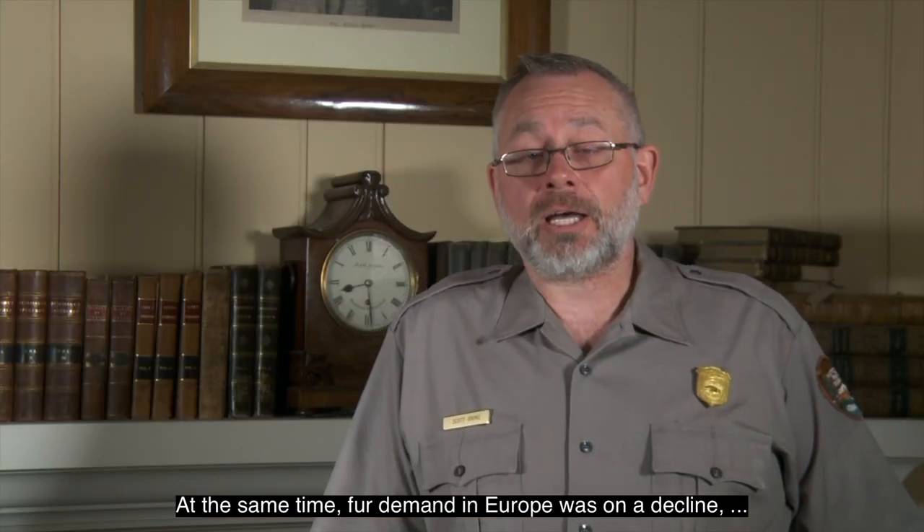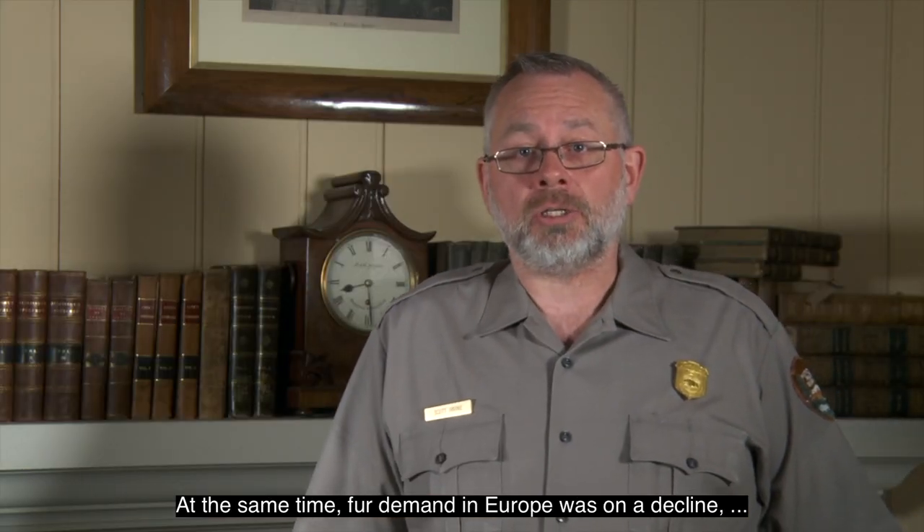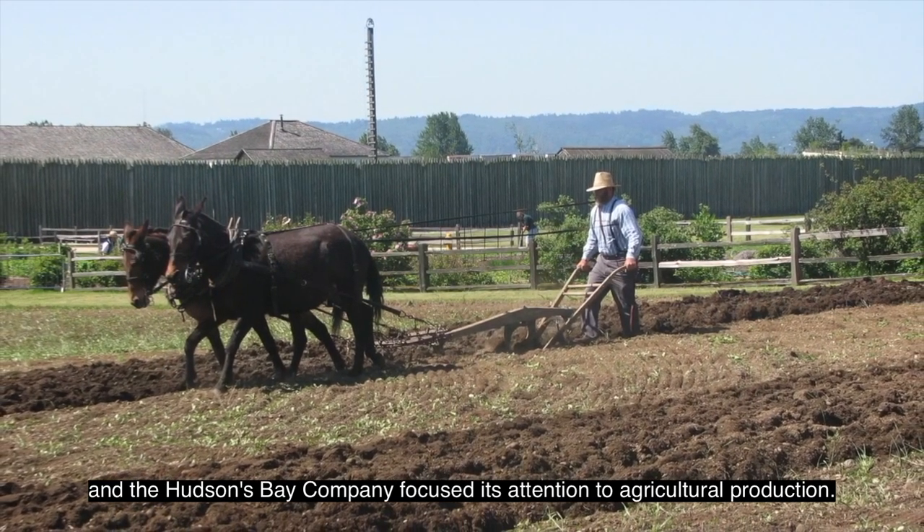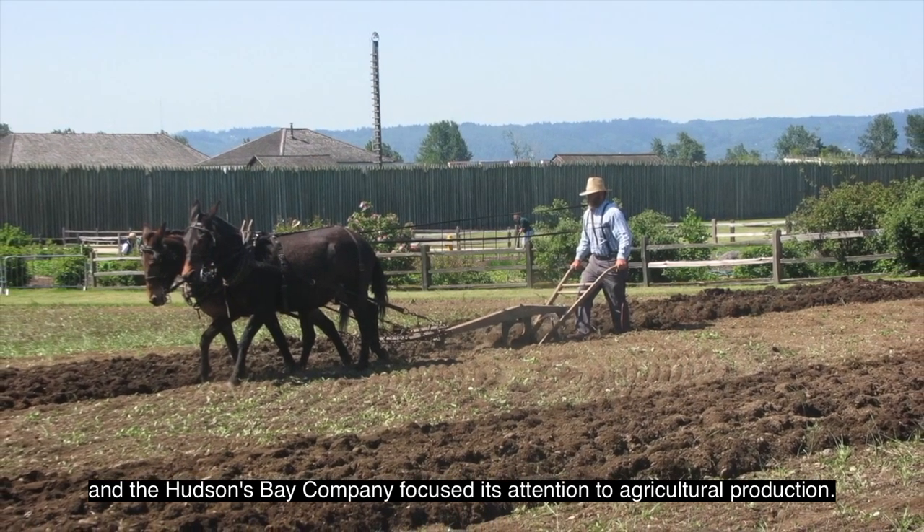These American immigrants formed a new government south of the Columbia River, and challenged the Hudson's Bay Company's influence in the Northwest. At the same time, fur demand in Europe was on a decline, and the Hudson's Bay Company focused its attention to agricultural production. This photograph shows a man in period dress holding a plow while it is pulled through a field by two brown horses. In the background is the fort's palisade, with a few rooftops and buildings visible over the top of the stockade wall.